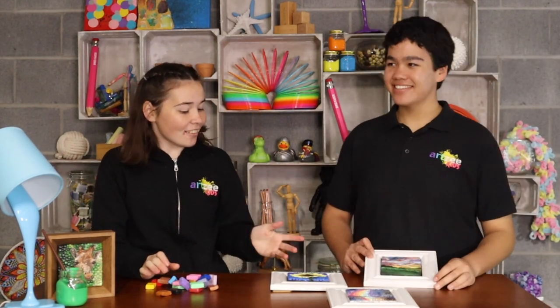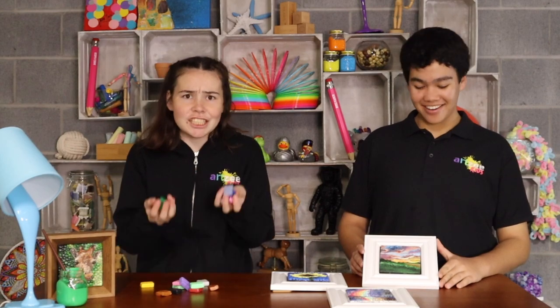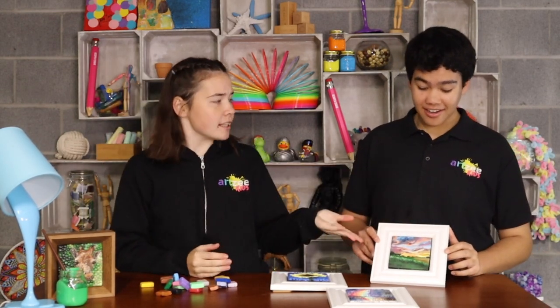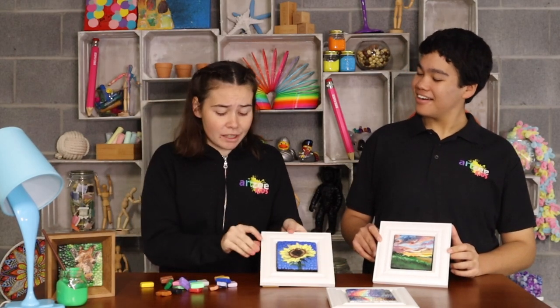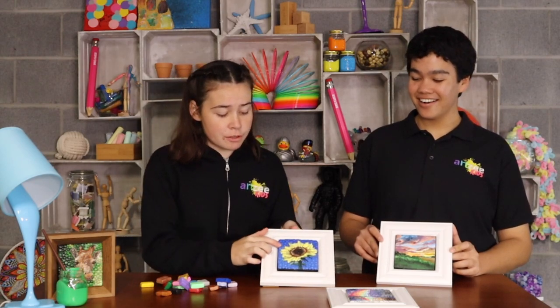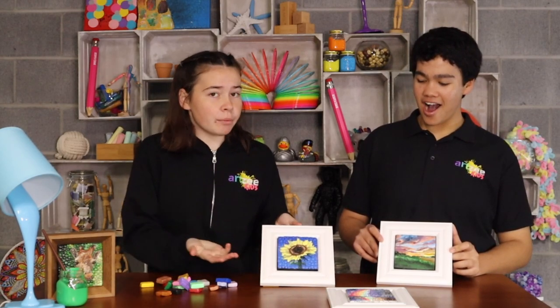Hey, what are these? Oh, these are new artworks I got from Leah. She uses polymer clay just like these to create these artworks. She smudges them and it creates different textures. Whereas this one, she uses the same clay but makes them into little walls of colour, so when she puts them on they're different tones and they create a work.